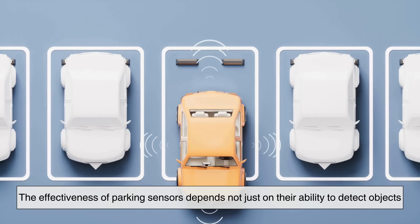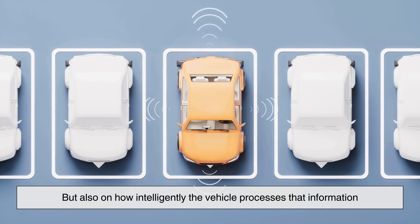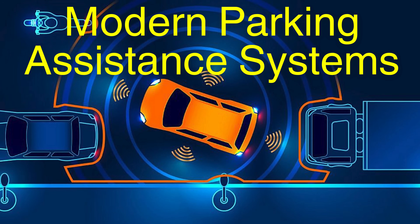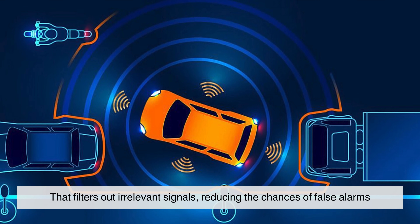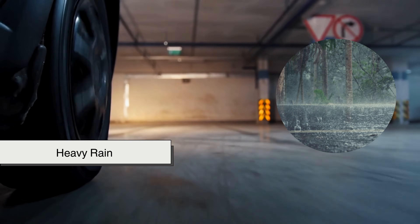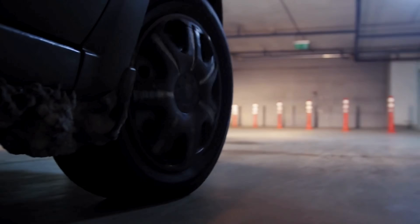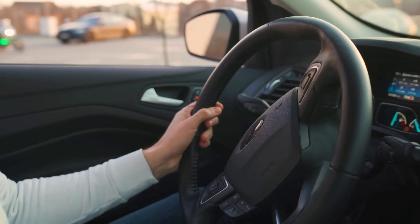However, the effectiveness of parking sensors depends not just on their ability to detect objects, but also on how intelligently the vehicle processes that information. Modern parking assistance systems are equipped with advanced software that filters out irrelevant signals, reducing the chances of false alarms. For example, small debris, changes in road texture, or heavy rain could trigger unnecessary warnings if the system lacked sophisticated algorithms to differentiate between actual obstacles and background noise.